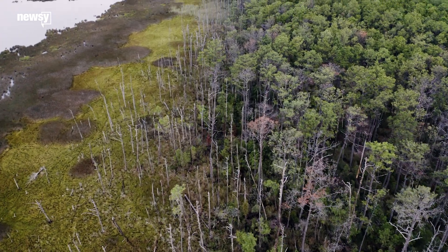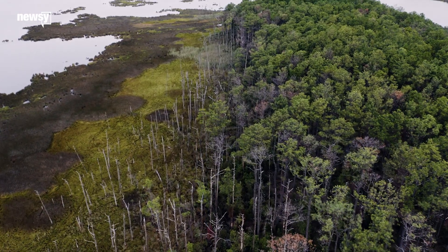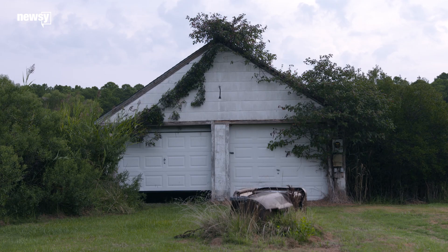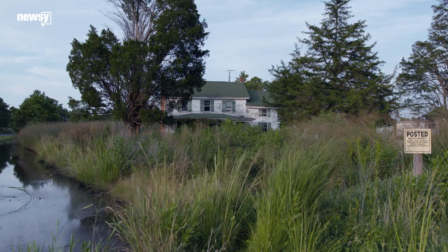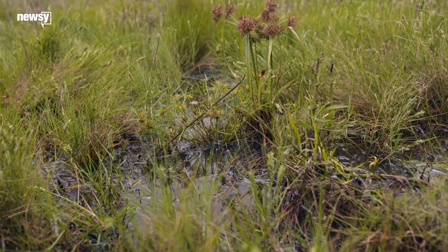When you see a ghost forest for the first time, you're struck by how eerie it is. It's sort of like a ghost town. This ground is now too salty and too wet to support living trees.